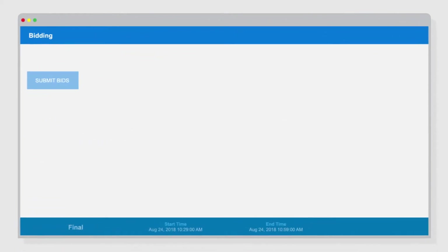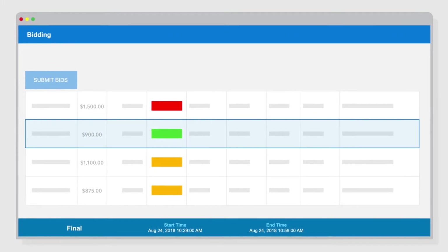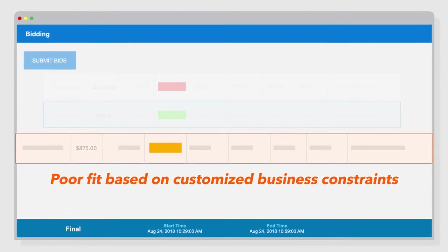Schneider's easy-to-use web-based tool compares multiple providers in one simple view, reducing the amount of time you spend on each bid, and ensuring you receive competitive pricing.